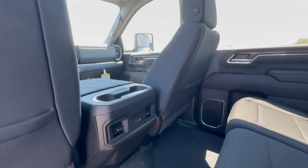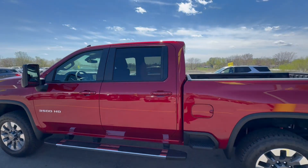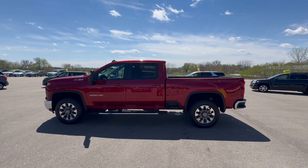All in all, the truck is ready to go. If you can see yourself in it, please give me a call at 815-772-2171. Again, my name is Justin — I look forward to helping you with your next Silverado purchase.